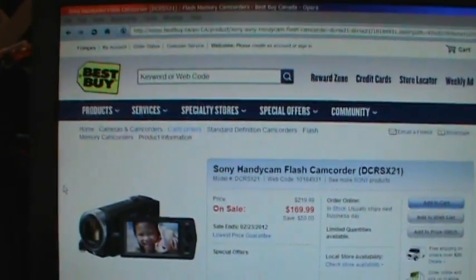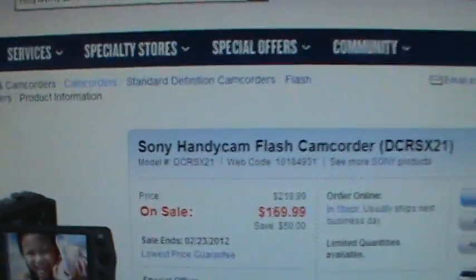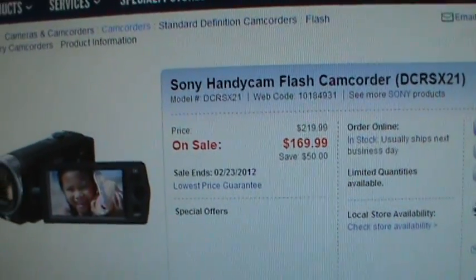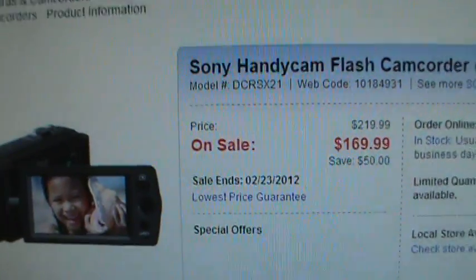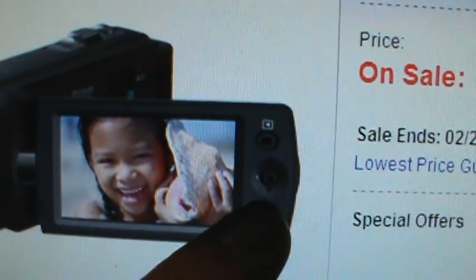I did manage to find it on the Canadian Best Buy website — the DCR-SX21 on sale for $169.99 Canadian. You can see there the little joystick next to the LCD.